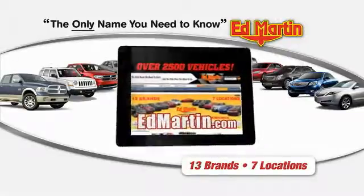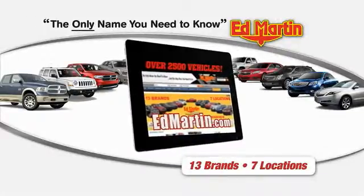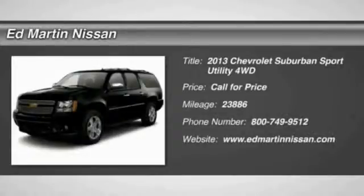Thank you for clicking our video. You can shop 2,500 more cars and trucks online at edmartin.com. The 2013 Suburban.